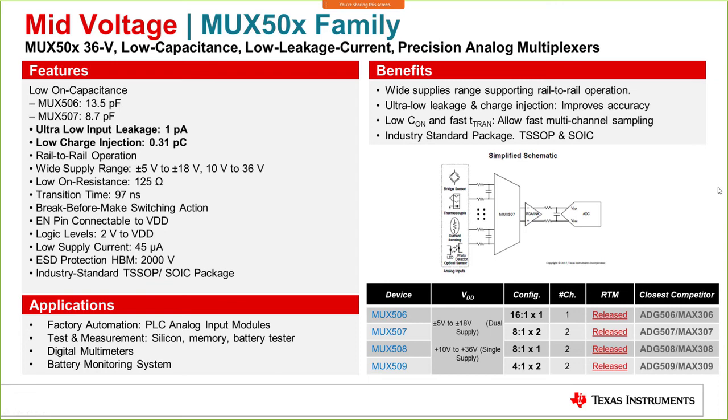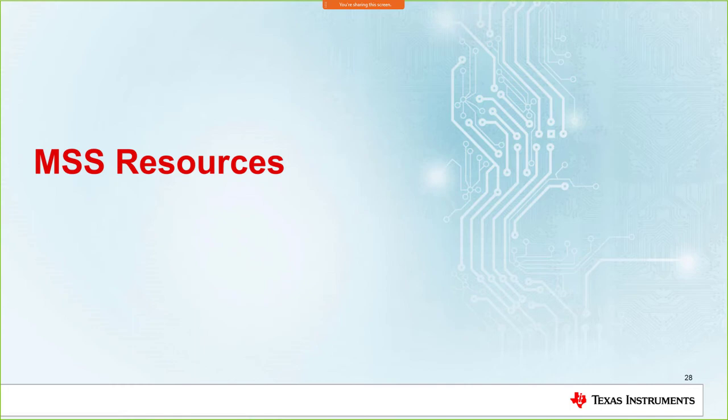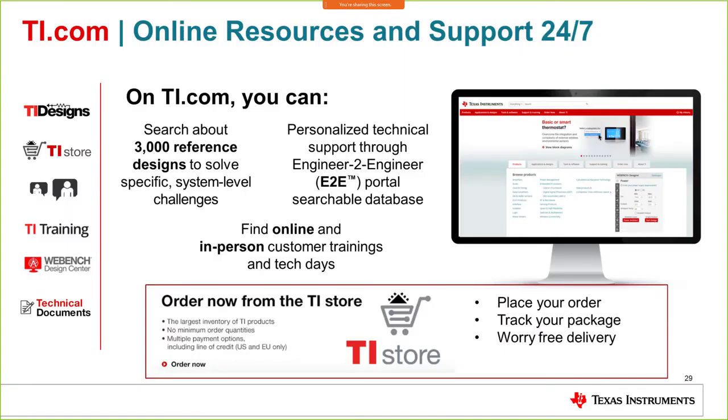Finally, let's cover the resources available on ti.com for TI Multiplexers and Signal Switches products. The website provides a comprehensive database and excellent reference designs to solve system-level challenges. The e2e portal offers support from qualified TI engineers — post your inquiry and receive a response within 24 hours. There are also online and in-person trainings available. You can also order directly from the TI store on ti.com, where you can browse and place orders across all portfolios and have your devices delivered to your door.